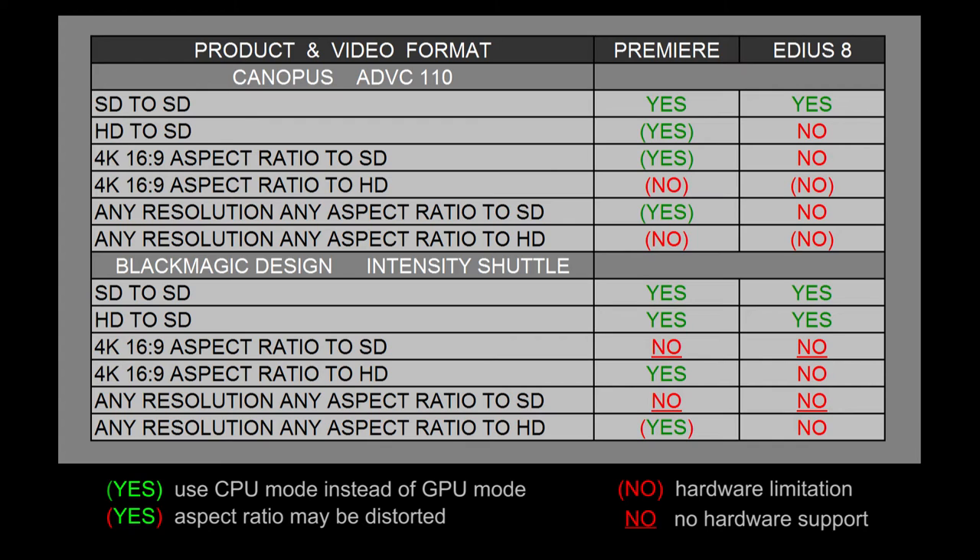If we look at playing a 4K timeline or sequence to standard definition using Premiere Pro, Premiere does get a yes. EDIUS gets a no once again. You might be better off using software only mode, but you'll still get some decent real-time effects using 4K because you can easily run it at about one-eighth resolution, and it'll still look good on a standard definition monitor.